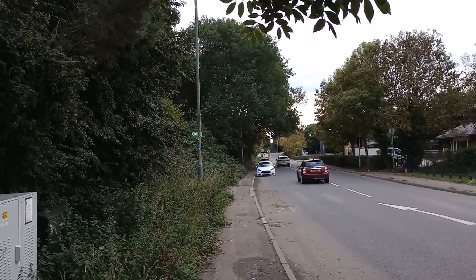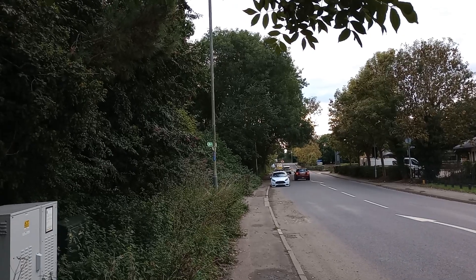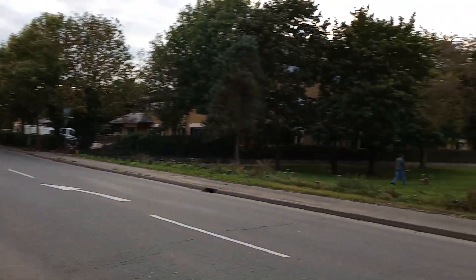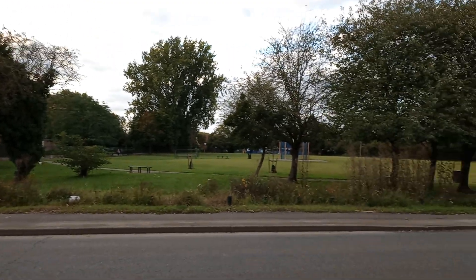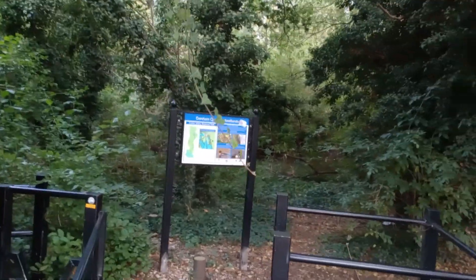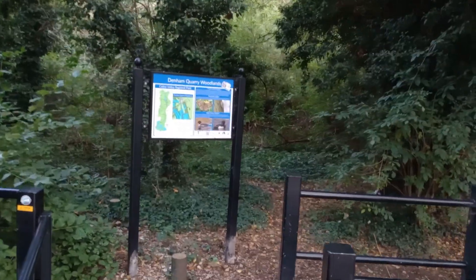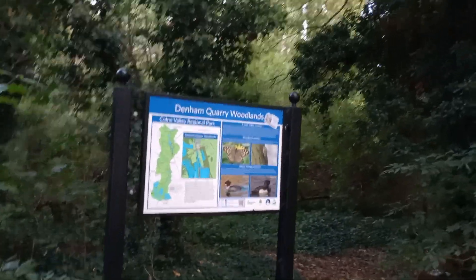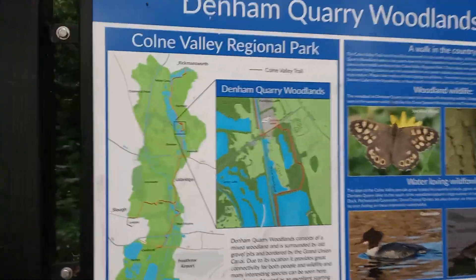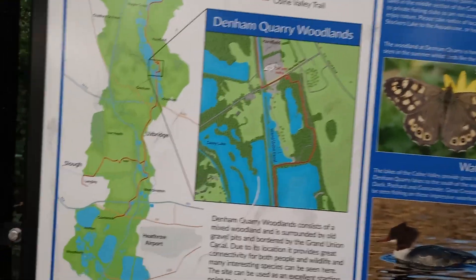Hello folks. That's the road up to the HS2 Viaduct, and there's a dog barking over there, so I scan this little park. The reason I'm here is because I want to explore this wood, and it says Denham Quarry Woodlands, part of the Colne Valley Regional Park.